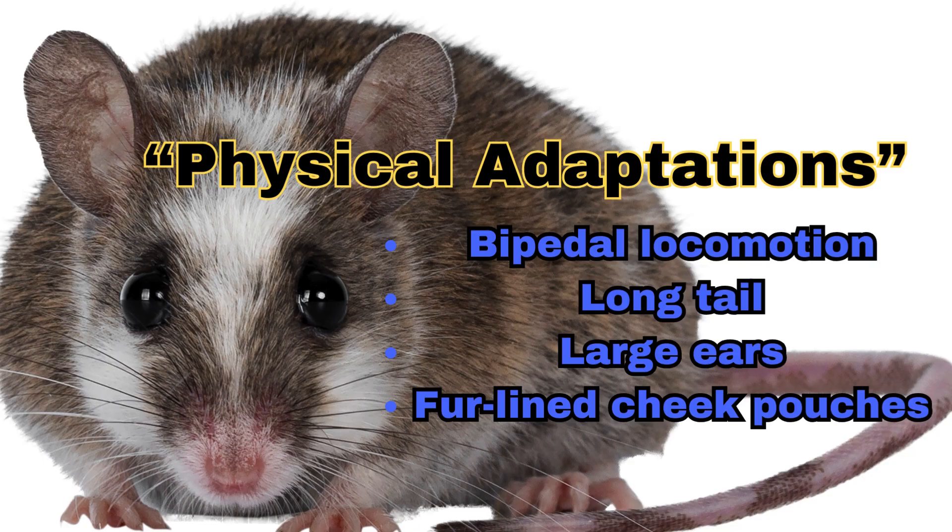Physical adaptations. Bipedal locomotion: their strong hind legs allow them to hop efficiently across the desert, conserving energy.